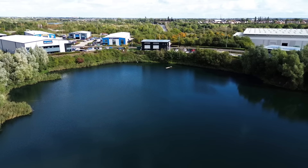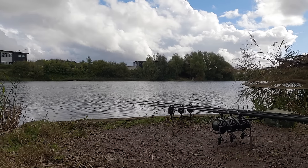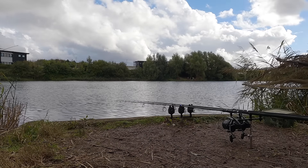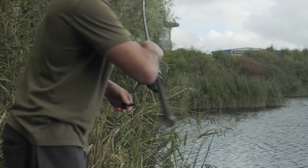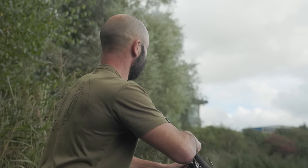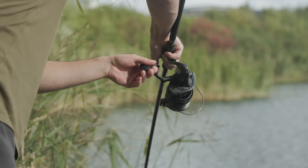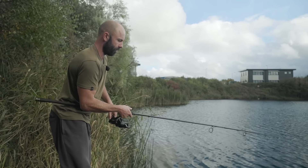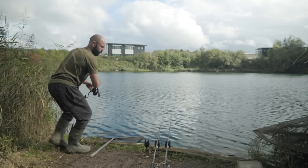Later that morning I decided to wind in one of the rods off the deeper area and move it over to the far margin, and within a couple of hours I'd already had my first bite. Was I expecting a bite that quick? Mate, that deserved the bite though, didn't it — spending a bit of time getting bait out accurately, getting the rod out sweet. Even though it took three casts or whatever, it's just worth getting it right so you can feel happy leaving it.